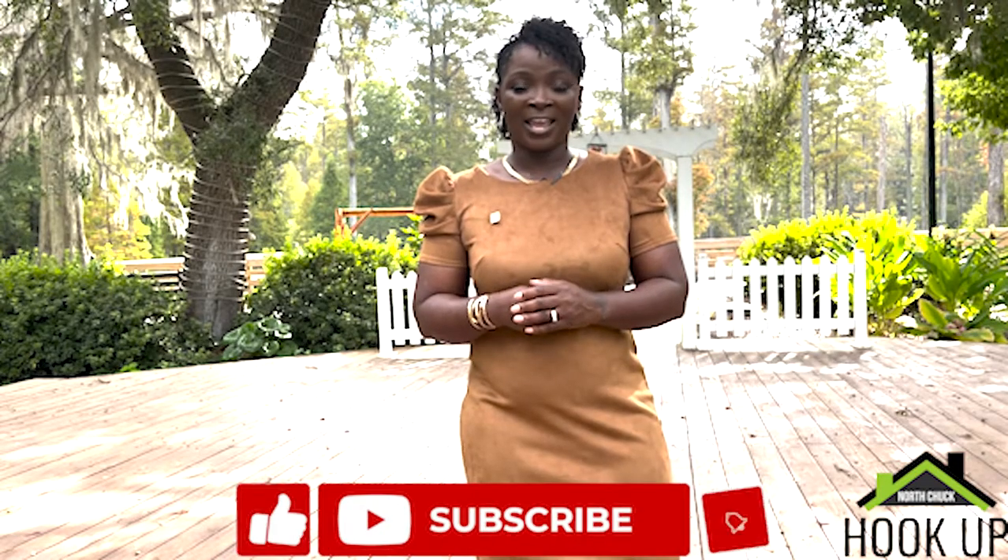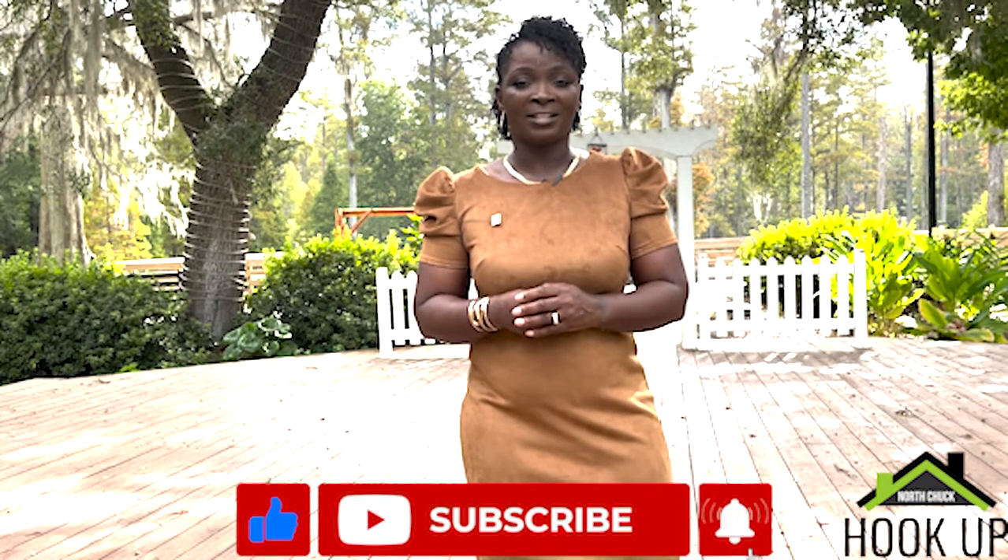Thanks for watching another episode of The North Chuck Hookup, the one show that brings you the best of Charleston. Make sure you subscribe to our channel. And if you have questions about real estate or what it's like to live here, you can check out my contact information below. Thank you.